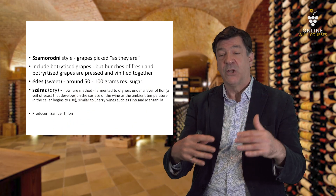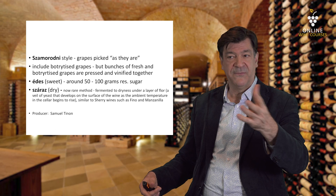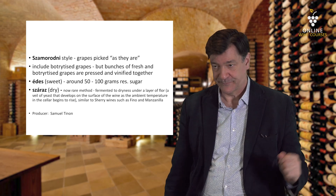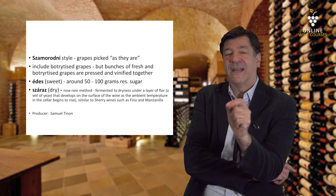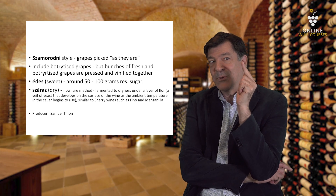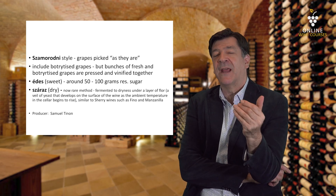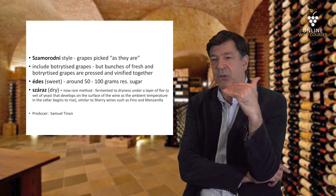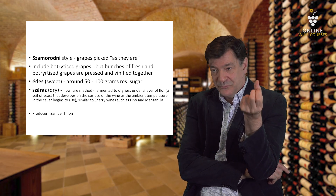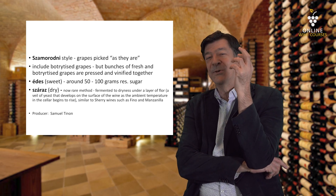Within Szamorodni, you have a sweet style called Édes, which could have between 50 and 100 grams of residual sugar per liter. And then you have the dry style, Száraz. The Száraz is a very interesting wine — it used to be more plentiful but is now rare. It's fermented to dryness under a layer of flor — the veil of yeast that develops on the surface of the wine in the barrel — similar to a sherry, like a Fino or a Manzanilla.